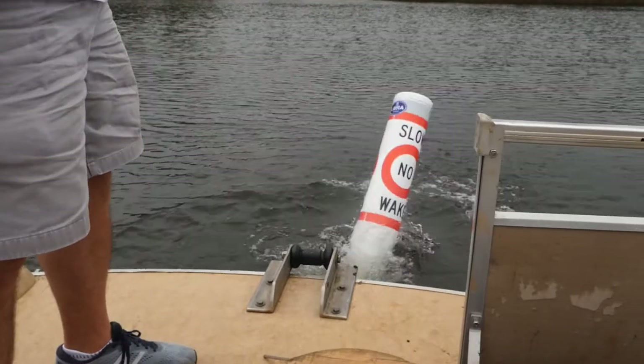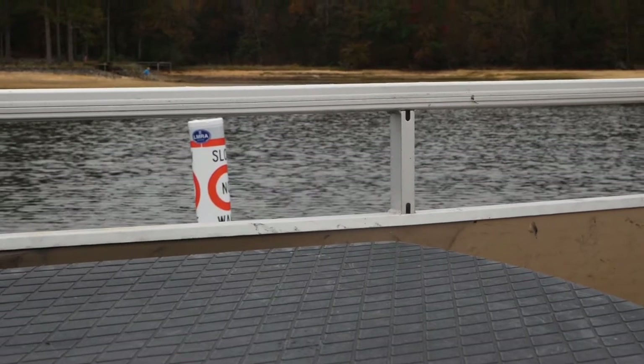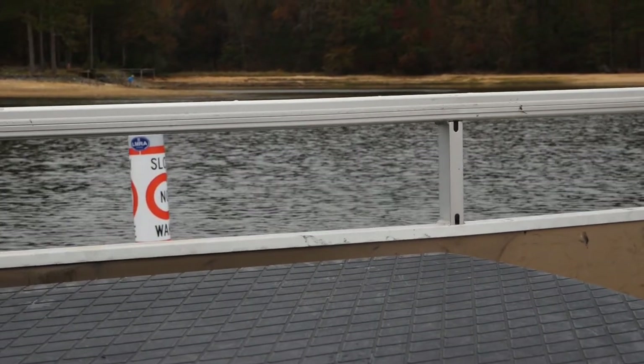Some of our buoys are lighted and some are not. The lighted buoys are in areas of the lake with high traffic. Of the 315 hazard buoys, 80 of them are lighted, and we have a Light Up the Lake program where we're going to continue to add to those lighted buoys.